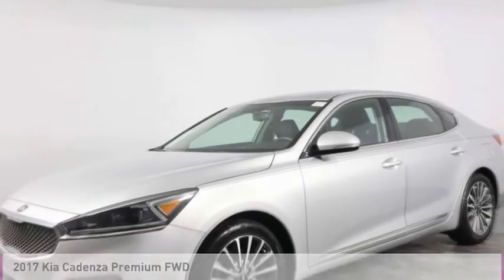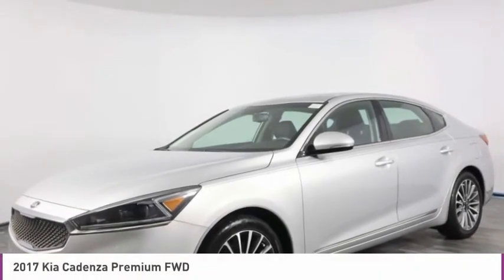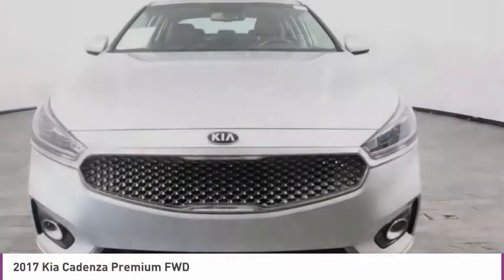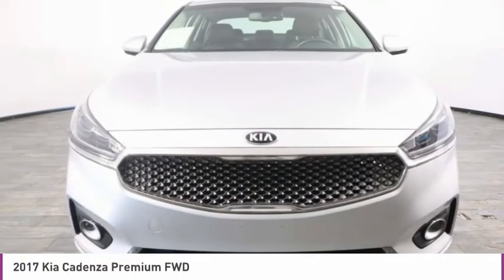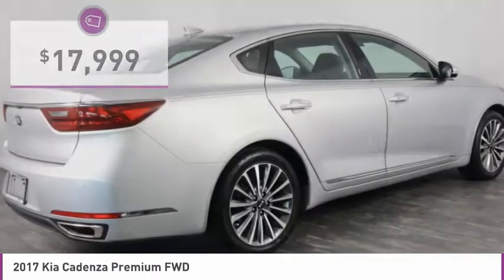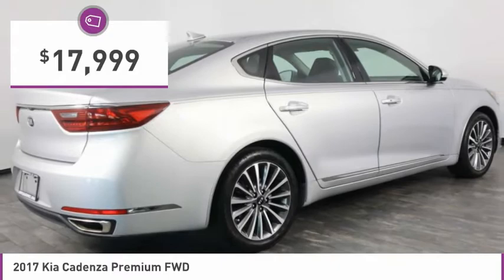Stop by and take a look at the 2017 Cadenza. The Cadenza is a new Kia model featuring European design and styling. This full-size sedan also offers a stylish, roomy and comfortable interior and is priced below $20,000.